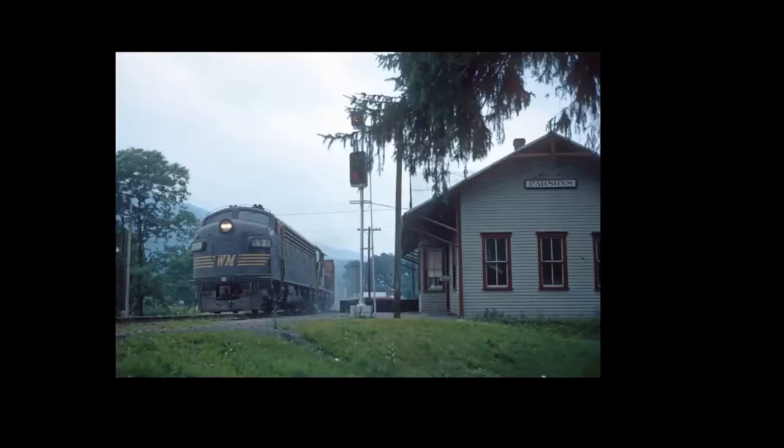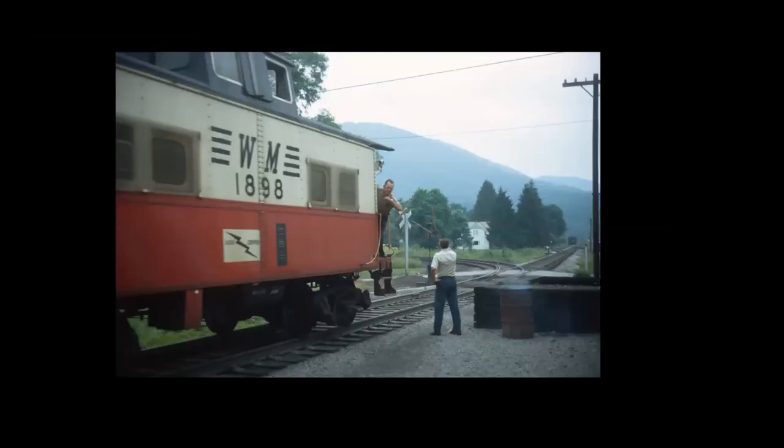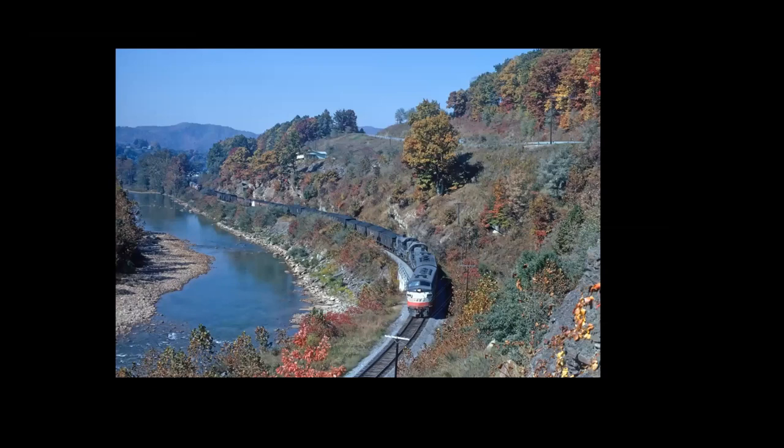Train order station at Parsons. Picking up orders on the fly. Fall of the year. And I keep forgetting whether this is a place called Hamilton or a place called Hendricks — this is one of them, but I don't know which one without looking at a book. It's on the slide, but I don't have my slide labels in the PowerPoint.